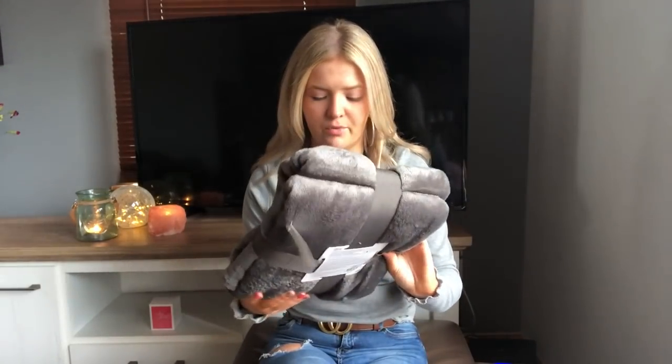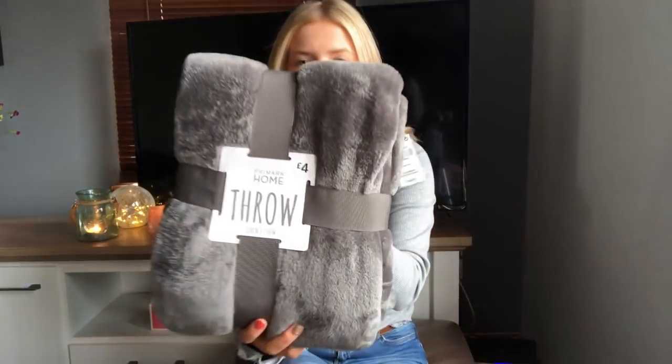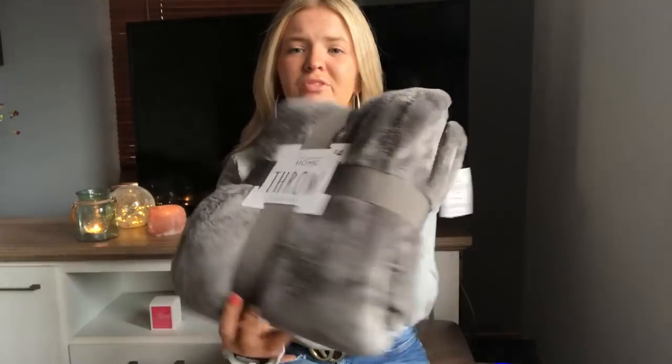Right, here goes the first item of this haul — let's just go with what we pick out of the bag. The first item I got was a lovely grey throw. I've had the pink one from Primark all year and I just needed a new one because my old one was getting a bit tired. So I got this grey throw and it was four pounds and it's super soft.